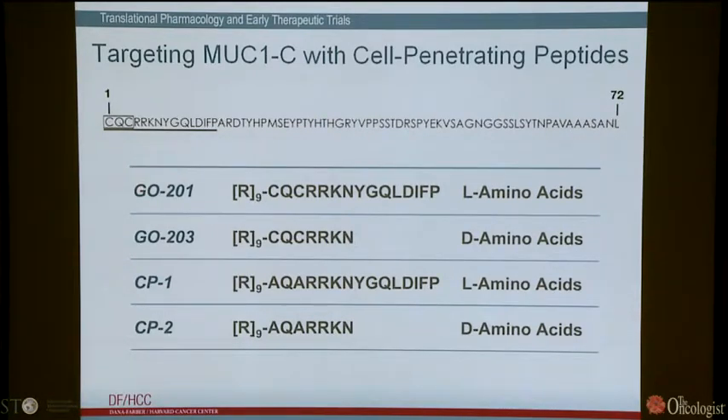We then moved to GO203, where we switched to D-amino acids. It still has the transduction domain, it's shorter, and the D-amino acids afford more stability and are less likely to induce inhibiting antibodies. The control for GO203 again mutates the critical cysteines. GO201 blocks dimerization and shuts off the nuclear and mitochondrial signaling pathways as a result.